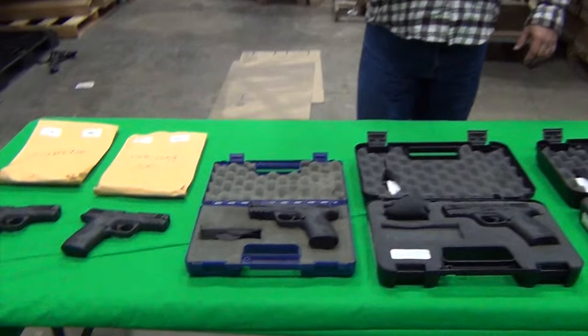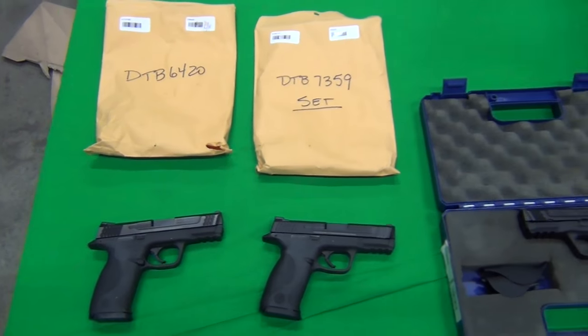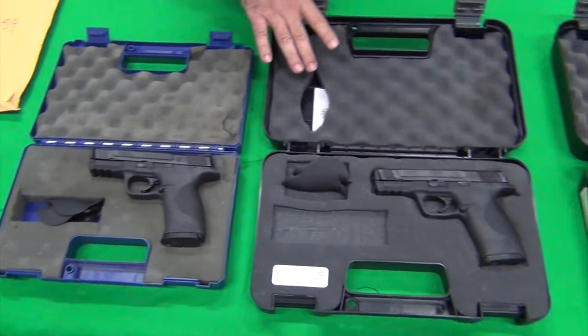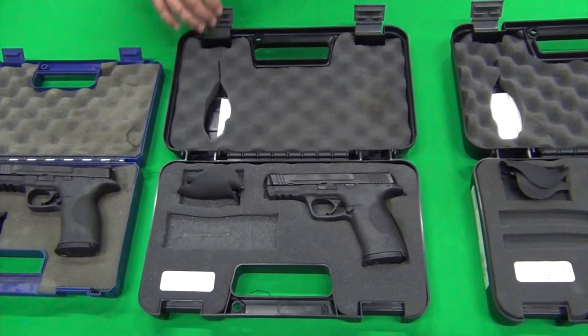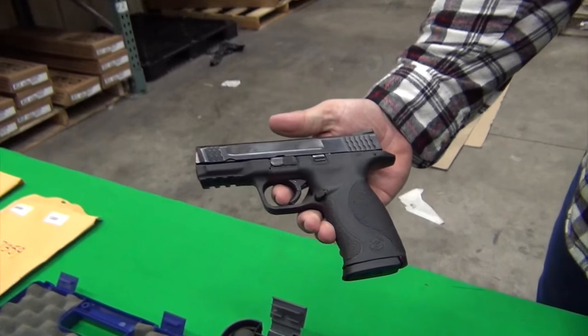This is a small law enforcement trade-in batch that we have. Some with their cases, some without. You can see the ones without cases the way they came to us. Some are in the original blue Smith & Wesson case, some are in the larger case. Most have their original extra backstrap grips. Overall, one of the nicest batches of police trade-ins we have ever received.